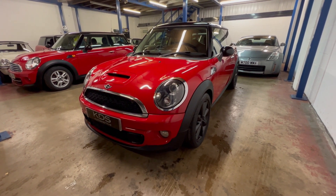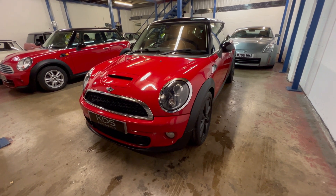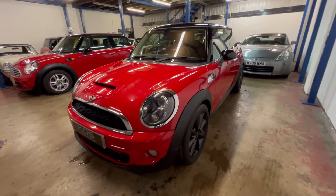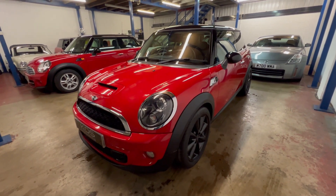Hi, welcome to our video of our Mini Cooper S. This is a 2014 registered, 63 Reg, finished in chilly red with the black roof and black wheels as you can see. I'll give you a walk around the outside first.